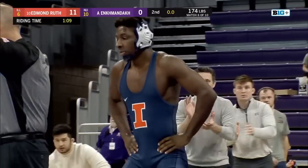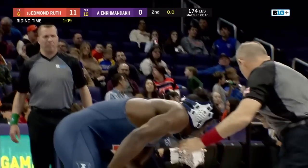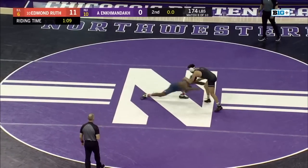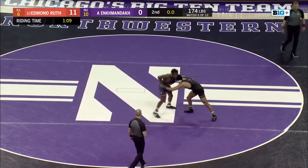Ruth has over 40 seconds of riding time building as we approach 25 seconds remaining in what has been an eventful second period for Edmund Ruth and the Fighting Illini. Now with 15 seconds, Anka trying to build that base, but some airtight defense here from Ruth. About to get some back points here for Ruth as the final buzzer sounds — it is 11-0. Edmund Ruth putting on display why he has won 18 in a row. Really great top wrestling from Ruth, staying gritty until the end.